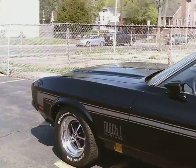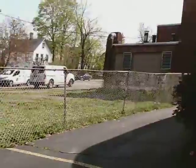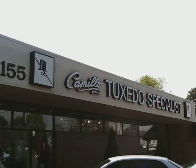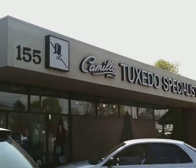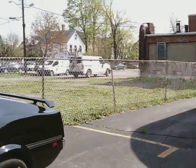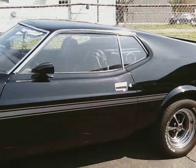And if you want to purchase it, come down to Camilo's Tuxedo Specialist. Have a nice talk with you about this piece of American history.